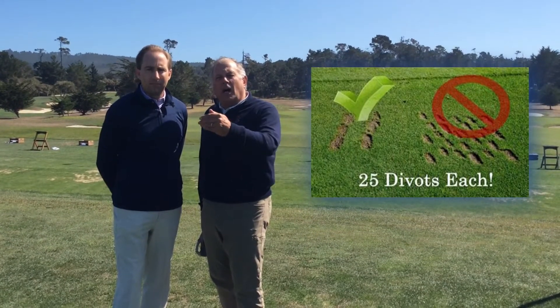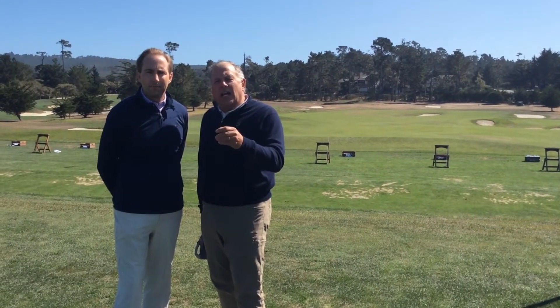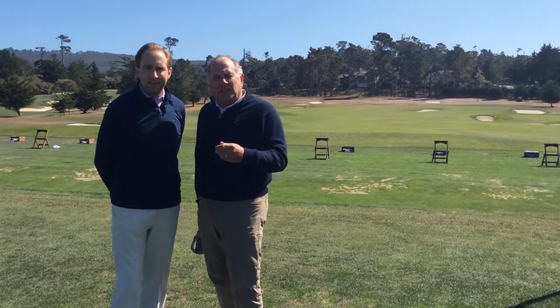Then they'll take a long, narrow divot pattern, which allows the turf to heal both from the sides and from the seed that fills the void. If you can help with this, it makes a big difference in the quality of our practice tees.